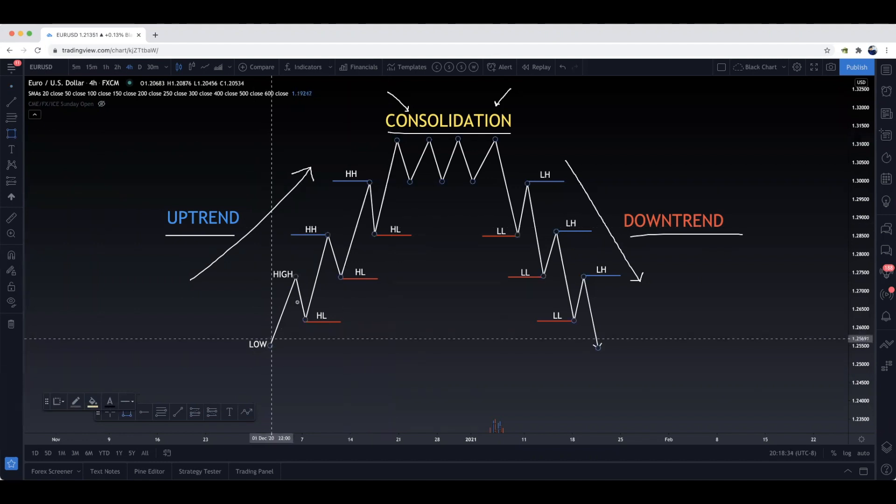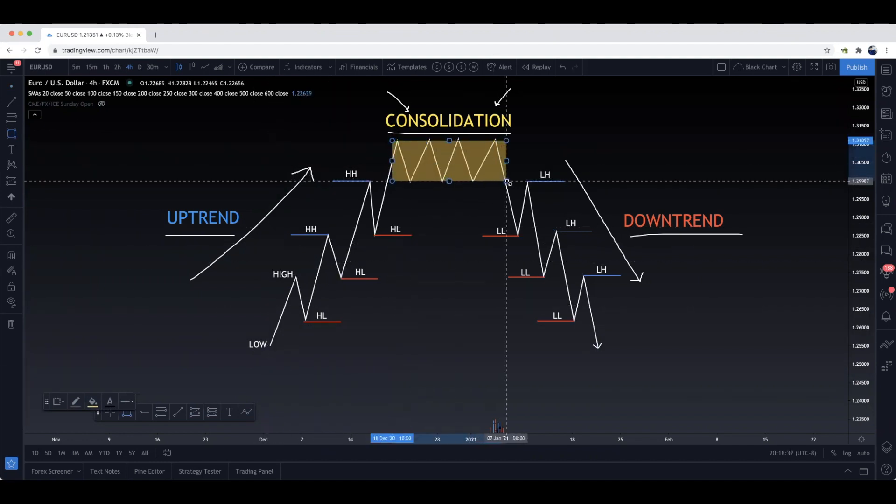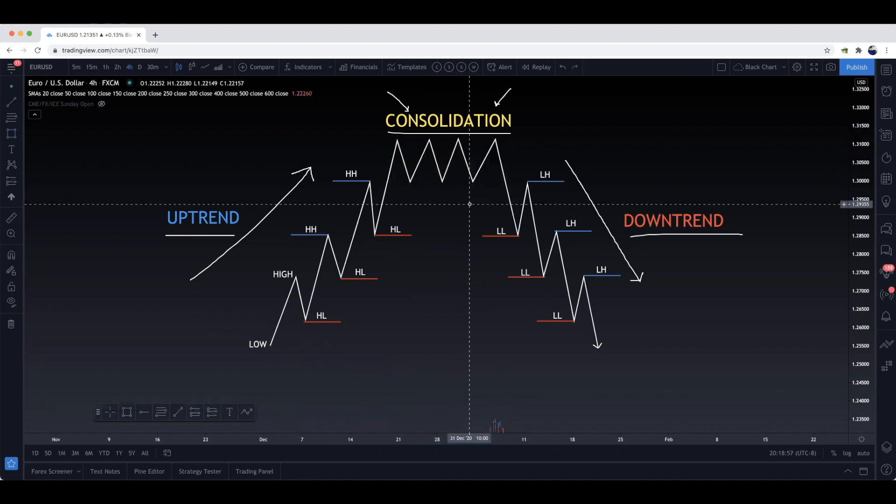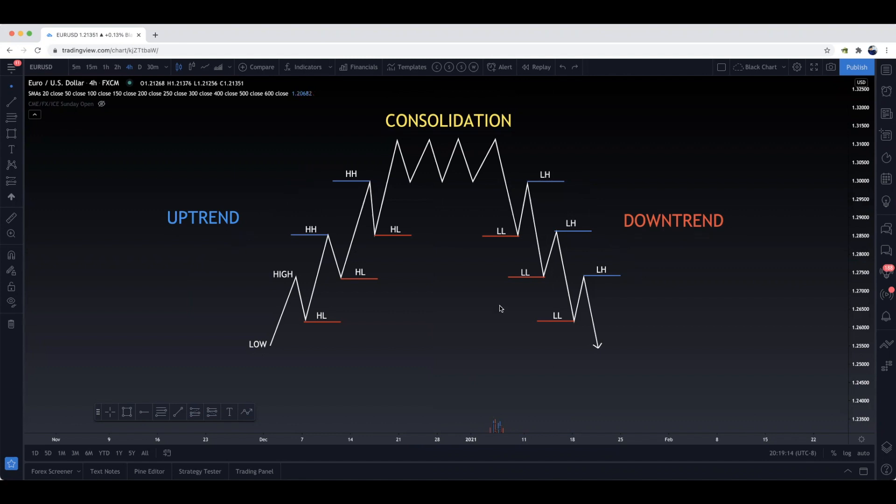So as you can see — uptrend, we hit some kind of consolidation. We hit a top, a ceiling. We hit some type of resistance, come down, hit a support, go back up, hit a ceiling, come back down, hit a support — resistance, support, back to back. And we're not really going anywhere; we're moving sideways. You don't want to be trading in that. It's very dangerous for scalping. For me, I intraday trade, so we're not looking for any trades in consolidation. We really want to focus on the trend and knowing where you are in it.